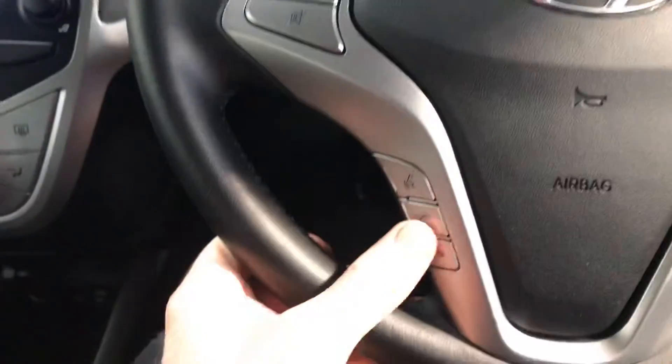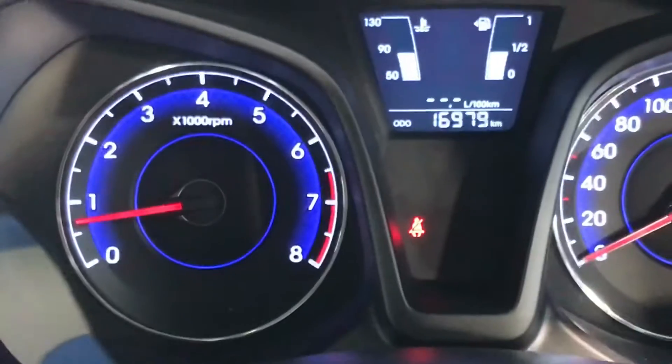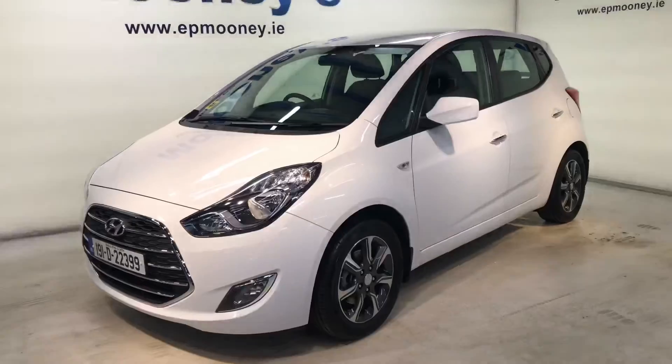The leather steering wheel has Bluetooth. There are front and rear electric windows and electric adjustable wing mirrors. There's 16,900 kilometres on this car. It's fully serviced here at Mooney's and as always comes with the remainder of its Hyundai unlimited mileage warranty.